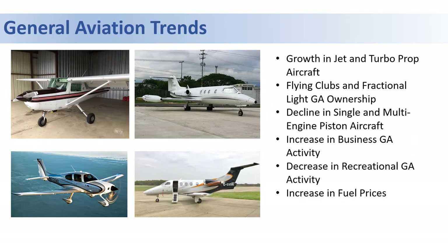Let's start by looking at general aviation trends. A lot of what you're seeing in the industry is the transition from older, louder, less efficient aircraft to modern, more fuel-efficient aircraft. Many of these aircraft are also shared with multiple owners, as opposed to having individual owners as in the past.